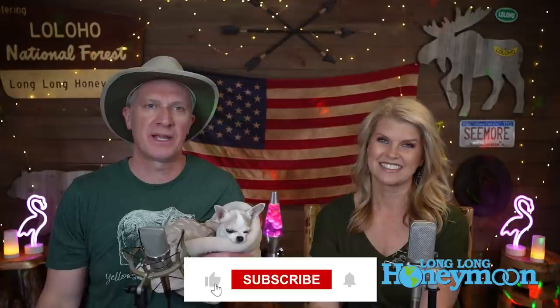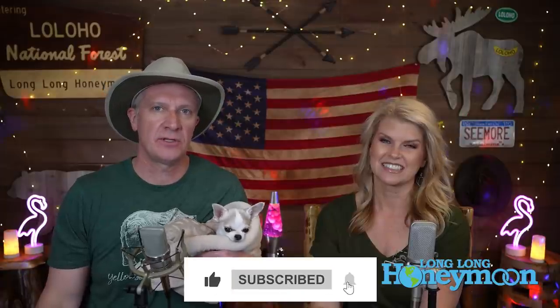If you're new to our channel, please subscribe. We've been cranking out videos like this for a long, long time and we're going to keep doing so. You can also follow us on Instagram and Facebook for some behind-the-scenes content. Comment down below if you have a question you'd like us to answer in a future video. Until next time — Lo-lo-ho!